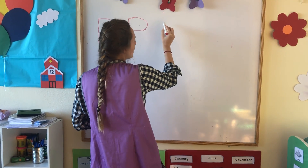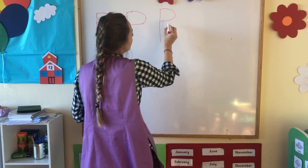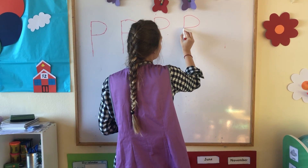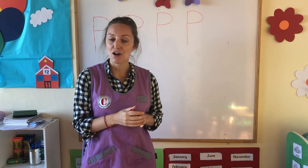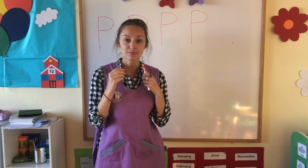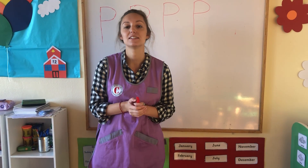Let's try that two more times everybody. Down, and across. Down, and across. Now try that at home — I'm sure you all did fantastic. Please have a go at writing the letter P and send me your videos or photos. I would love to see them.